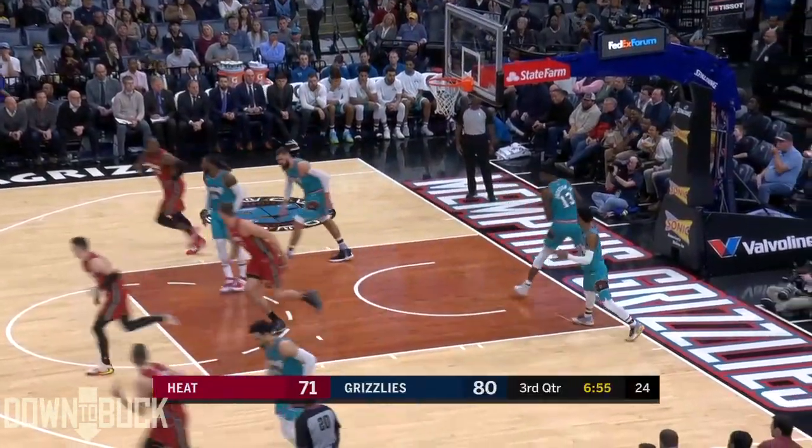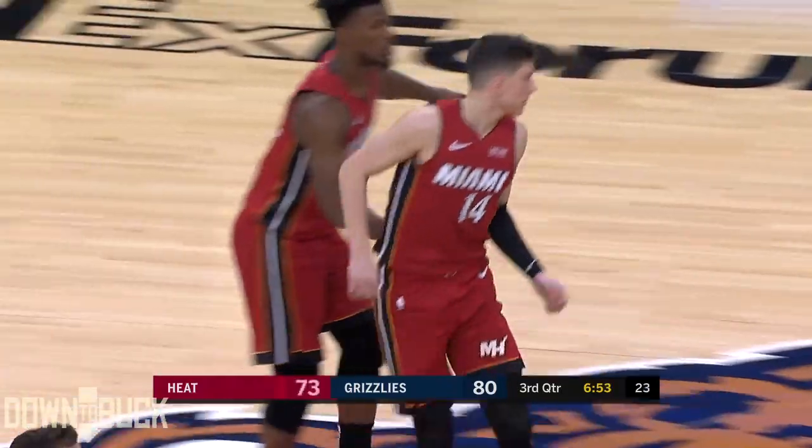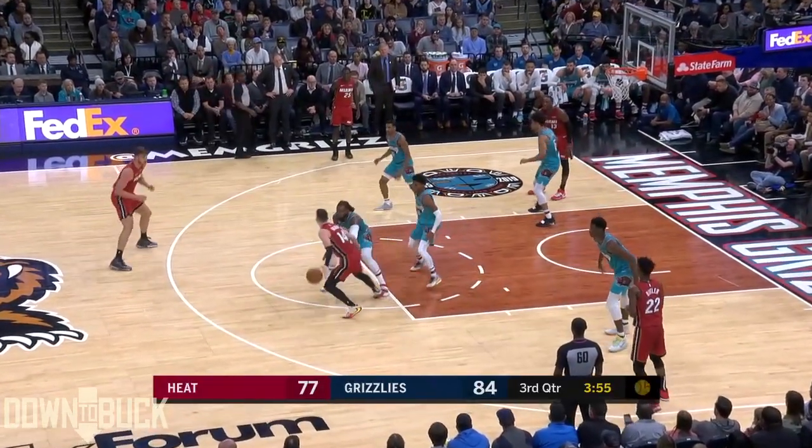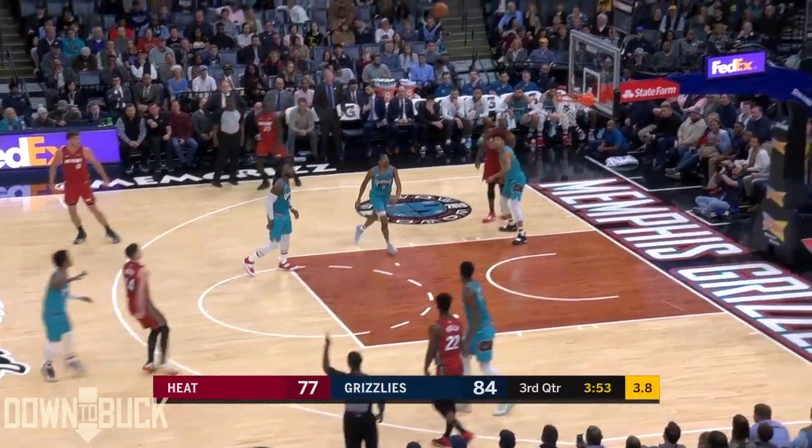Hero hits the run — 14 points for Tyler Hero. So Nunn and Hero both with 14. It's Miami. The best rebound margins in the NBA is Hero.